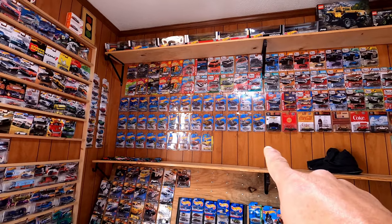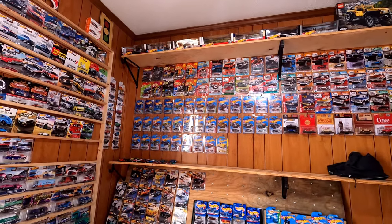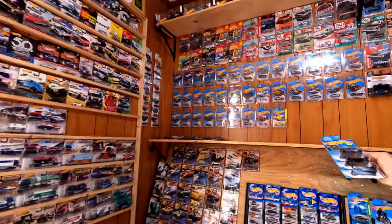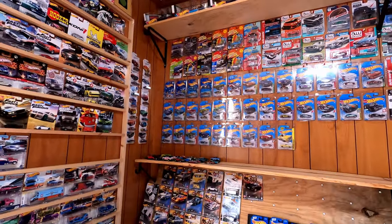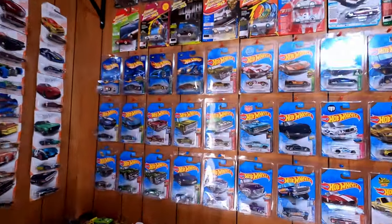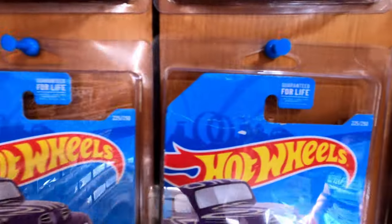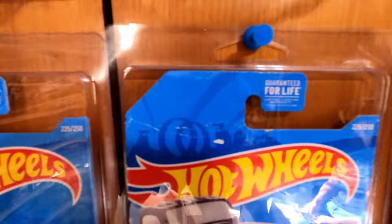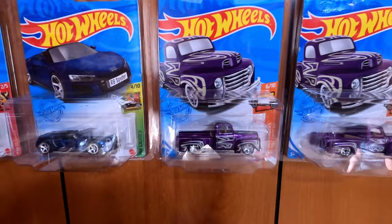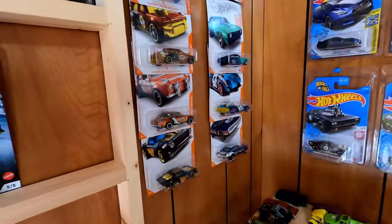I'm surprised that Lambly this year put the Civic so far down on the list. The purple truck — to me that's the best, the prettiest truck. I have one on a bad card, but you can see it all — it's creased up. Eventually I'll open it just because it's such a good truck.